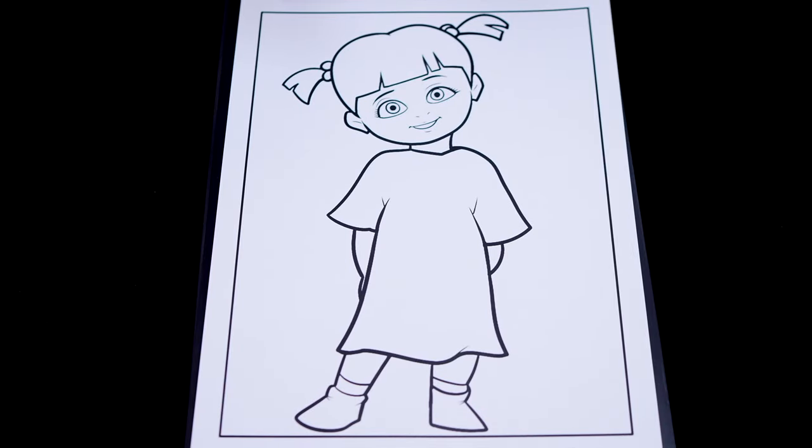So today I'm going to color this picture of Boo from Monsters Inc.!